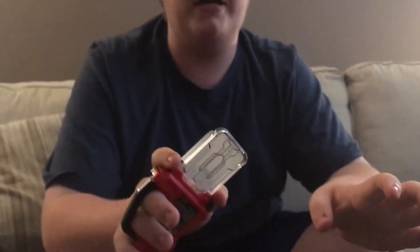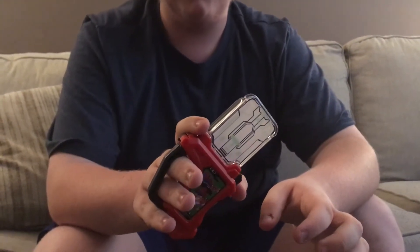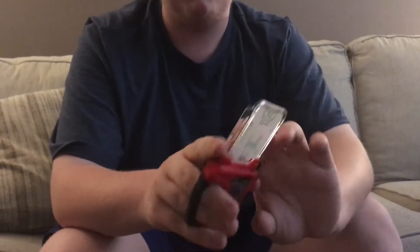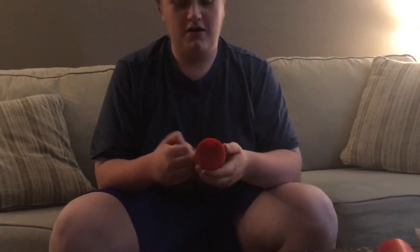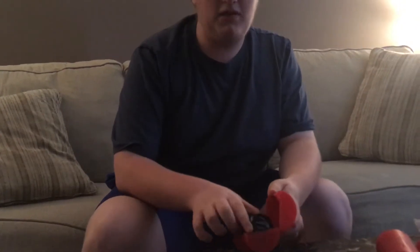Here are the sounds of the Famista gashette, and here's the bottom side. Now, if you ever want these, go to hobbylinkjapan.ca if you're living in Canada, or hobbylinkjapan.com if you're living in the United States. Their shipping is amazing, and it may be a little pricey here and there.